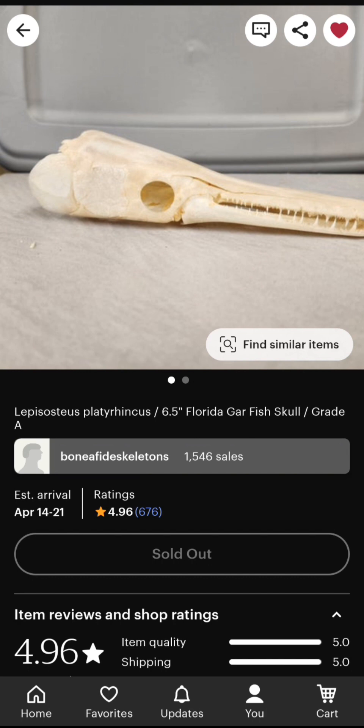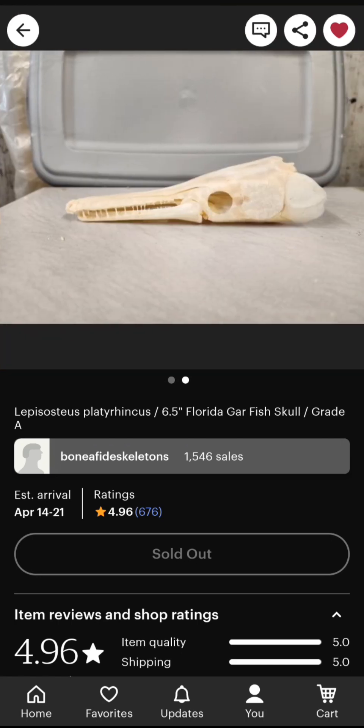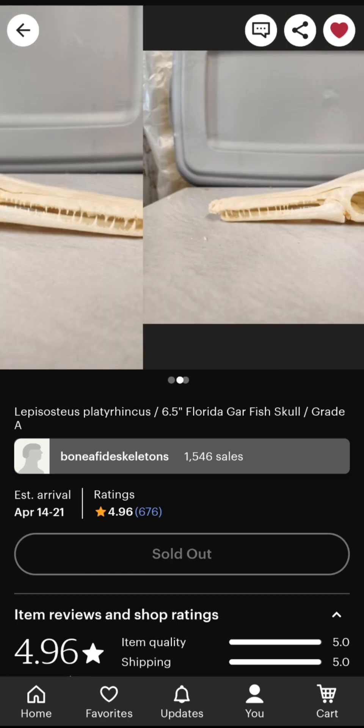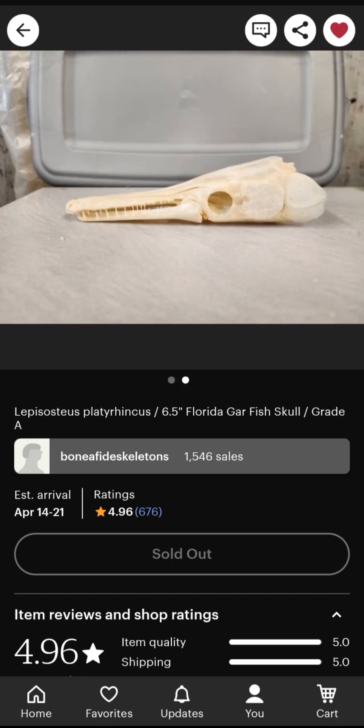The first one I purchased is this Florida gar skull, seen here — 6.5 inches, shipping from Florida, perfect condition, no damage whatsoever, has all the teeth. It's a really cool skull and it'll get here this week since it's shipping to my dorm, so I can actually get that video out in just a few days. All the others are getting shipped to my house because the school year is almost over.